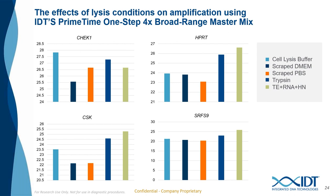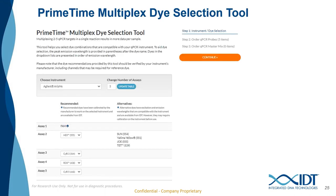With the last minute of the talk, I wanted to introduce you to the multiplex dye selection tool. Most of the experiments discussed today were parts of larger multiplexes. This tool helps build out those multiplexes by identifying the dyes that are compatible with a specific instrument. To select dyes for your instrument, you will select your instrument and the number of assays you would like to multiplex. Recommended dyes are already calibrated for your instrument, whereas alternative dyes will work but may require calibration prior to use. The Primetime multiplex dye selection tool can be found on the IDT website under the tools drop-down menu. Thank you for your time today — below you will find my email address in case any questions come up.